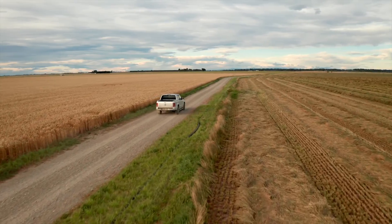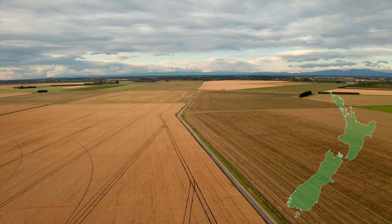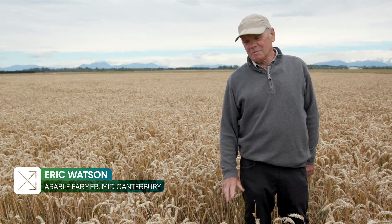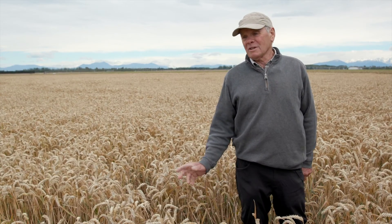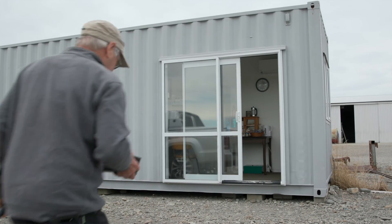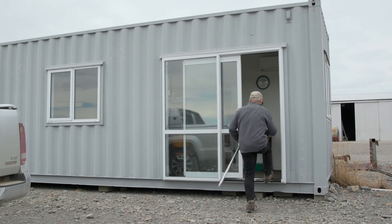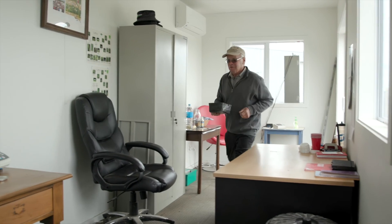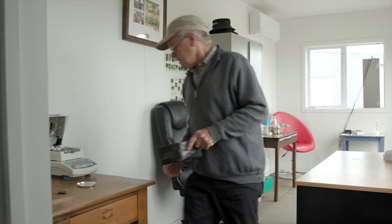Eric Watson runs a 490 hectare fully arable farm near Ashburton on New Zealand's South Island. The Foundation for Arable Research organization has been very important to us over the years. Previous to the formation of that organization — it's been going for 26 years — there wasn't a lot of arable research done in New Zealand and we relied a lot on overseas information, but our industry is slightly different to other countries.